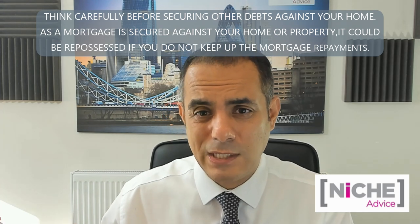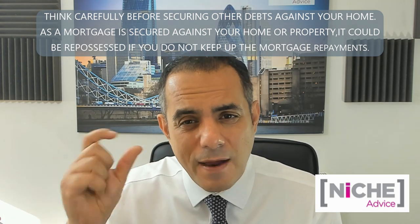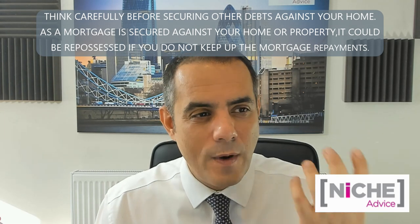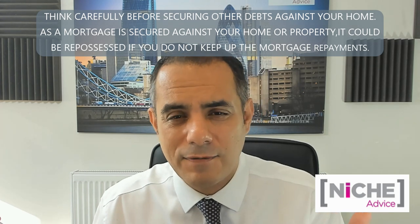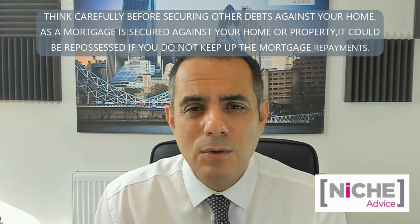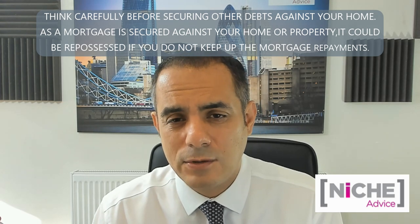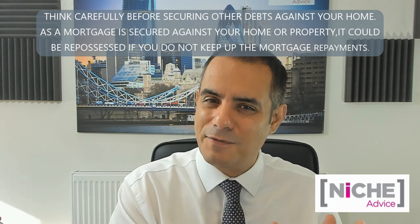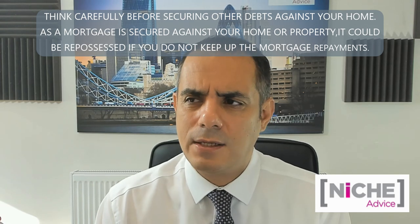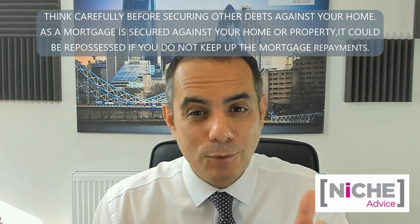Generally you can raise up to 75% loan-to-value, so you need to leave 25% equity in your existing property. However, that's a rough rule — everything is down to rental calculations. In the Midlands and up north you can often get 75% LTV because of property values, but that's not necessarily the case in central London where a property is worth £700,000 and you're achieving maybe £1,800 per month rent — you might not achieve 75% LTV.